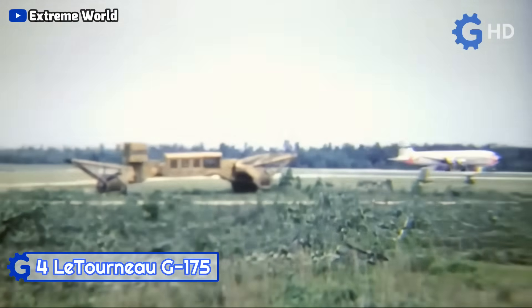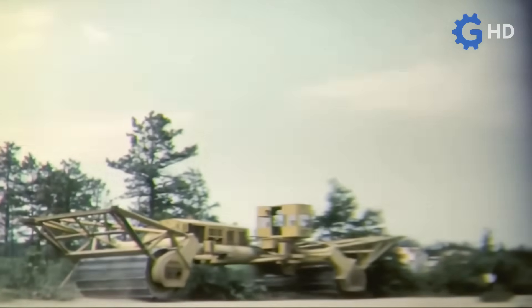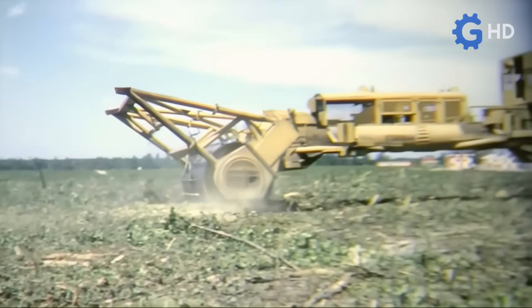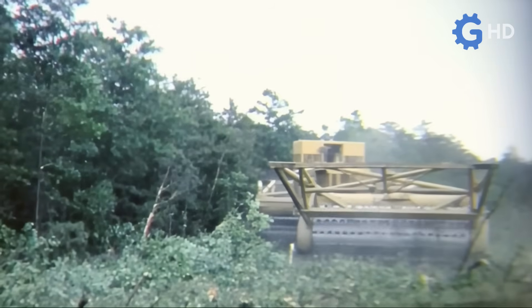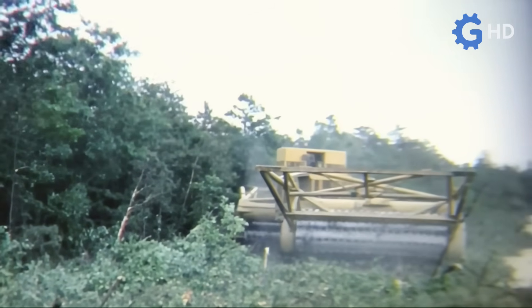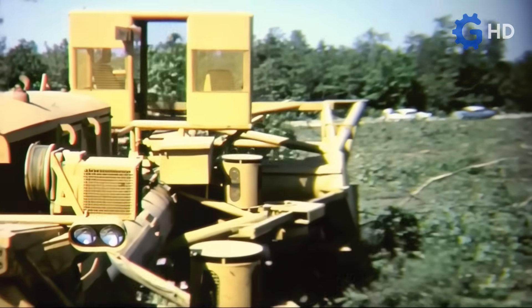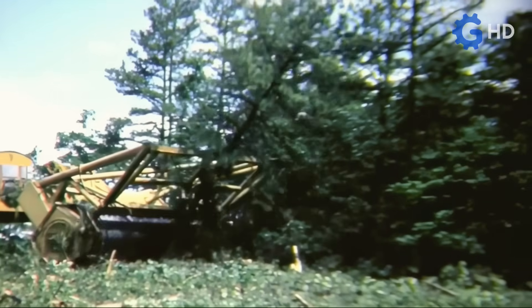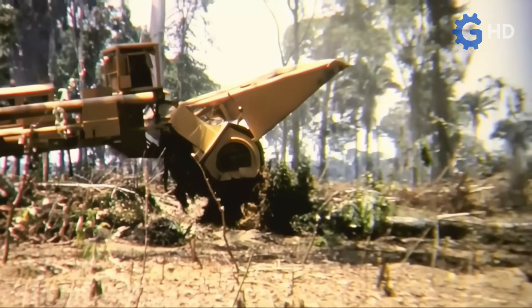Le Tourneau is recognized for having been one of the most impressive manufacturers of large, special-purpose vehicles in the world. Thanks to its diesel-electric propulsion principle, the company was capable of building exceptionally unique machines for industries like forestry. Such is the case of the clearing machine called the G-175, also known as the Le Tourneau Tree Crusher. Each of these machines measured 17 meters long, 6.4 meters high, and weighed approximately 160 tons.